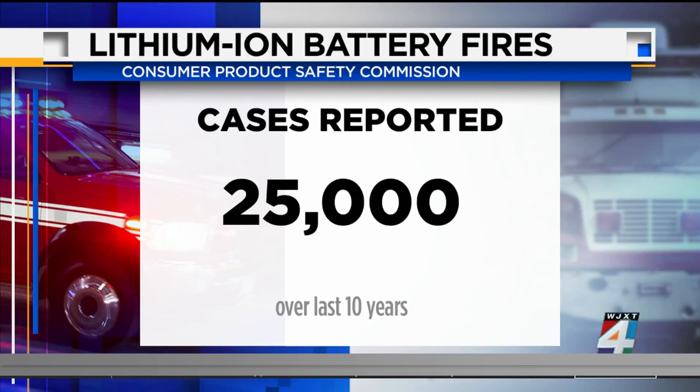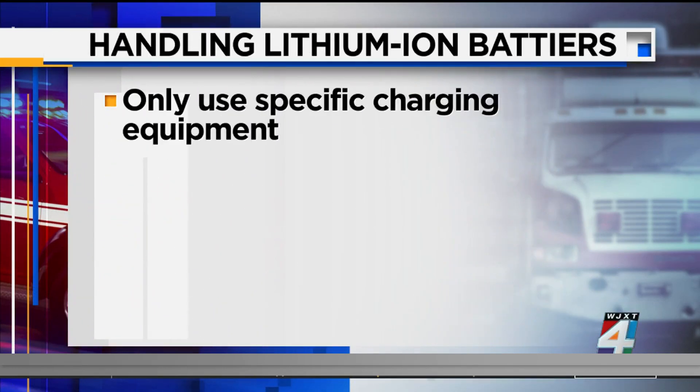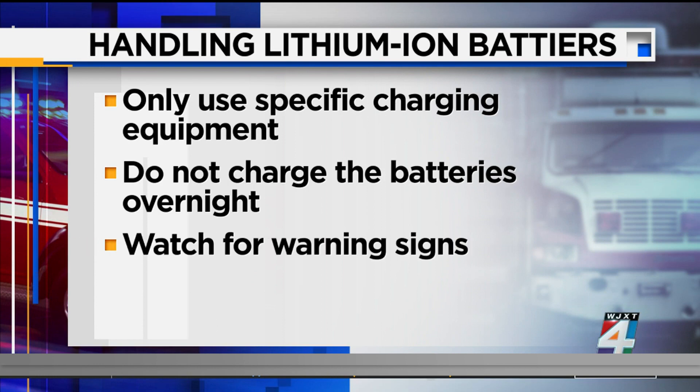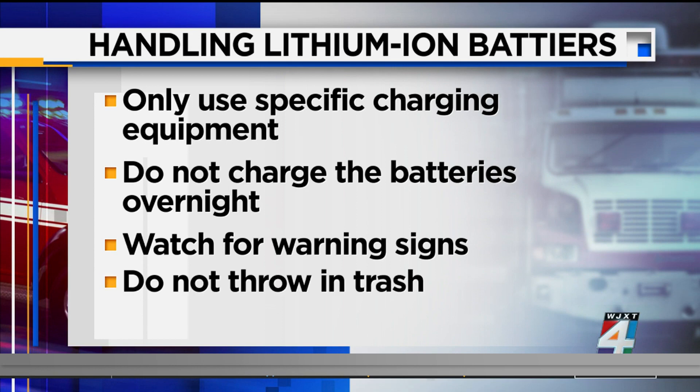Some things to remember when handling these batteries: only use charging equipment that comes with that specific product you purchased. Do not charge the batteries overnight. Watch for warning signs, like the battery unexpectedly warming up or cracking sounds. Do not throw the batteries in the trash — instead, take them to a recycling center when they are no longer needed.